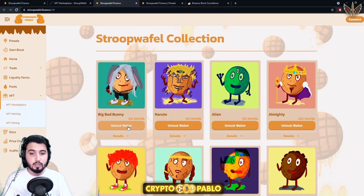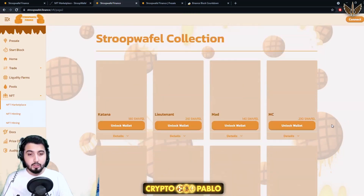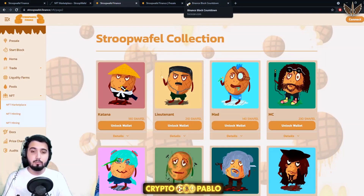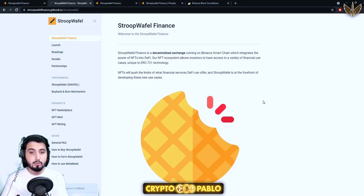This is their NFT collection — you can take a look at the prices right here. They've already added quite a lot; there are actually two pages. From the documents it says: Stroopwafel Finance is a decentralized exchange running on Binance Smart Chain which integrates the power of NFTs into DeFi. Their NFT ecosystem allows investors to have access to a variety of financial use cases unique to the ERC-721 technology.